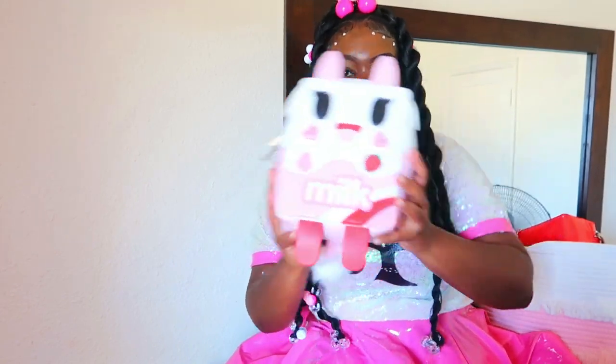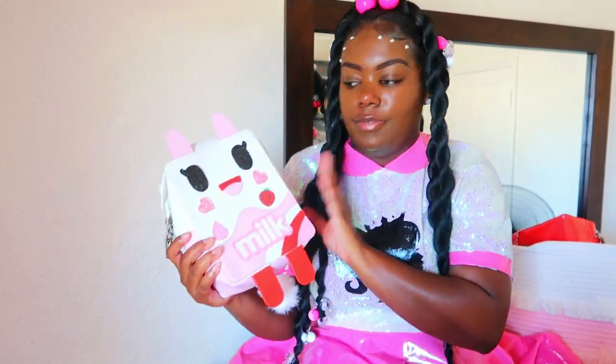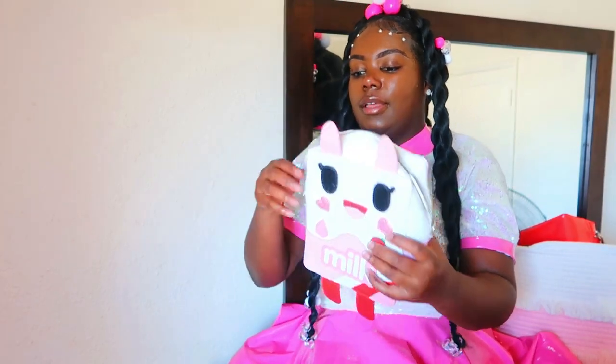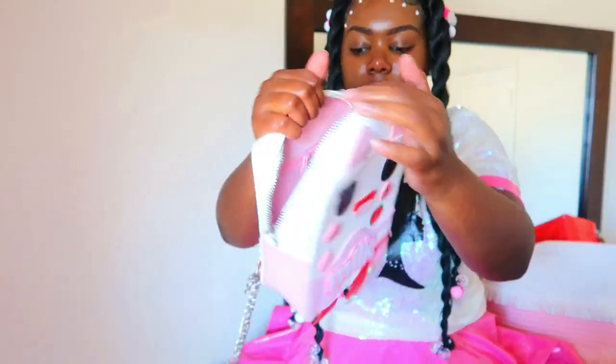I got this one from the Purse Vault. Next I have this milk bag right here. I really like the colors — pink is one of my favorite colors — and it went well with my little sequin jacket. Here's the handle on the inside of this one; I don't have it attached. Here's the inside of that, and here's the back. Here's a close-up.